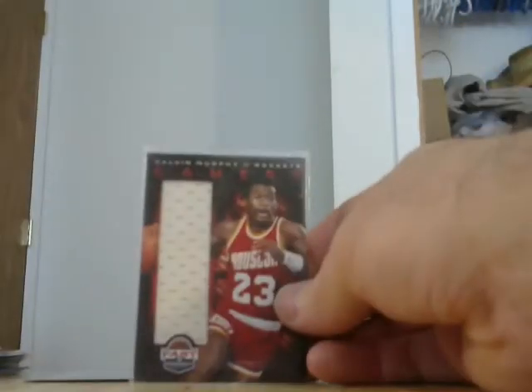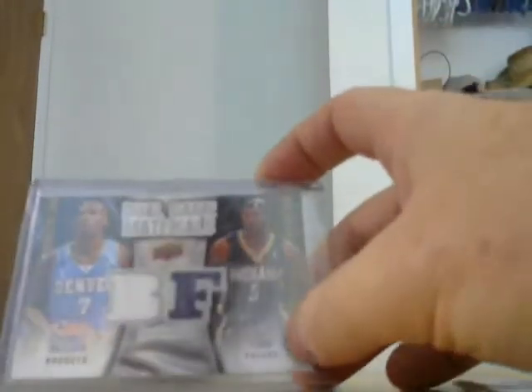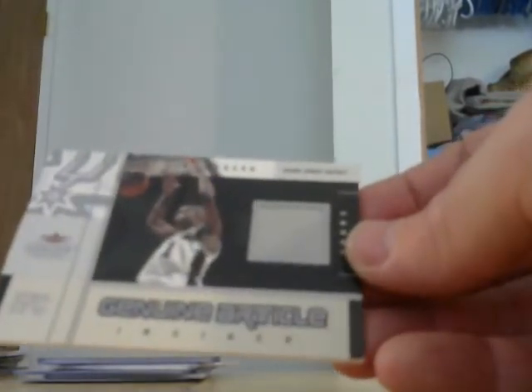Hit another nobody guy — Calvin Murphy jersey. Frank Williams, Bazooka, from like 03-04, Bazooka Auto. David West, 12-13 Panini Threads. Chauncey Billups and TJ Ford dual game materials from Denver and Indiana — that's a $10 card there. This one here is one of these Certificate of Authenticity that slides out of the card — game worn jersey, Spurs, Tim Duncan, numbered 110 of 400.